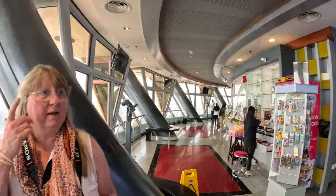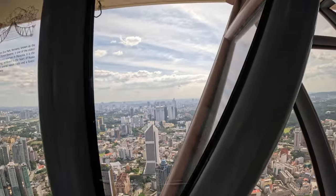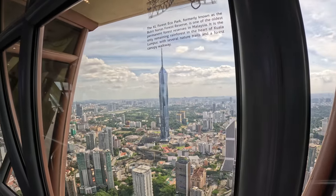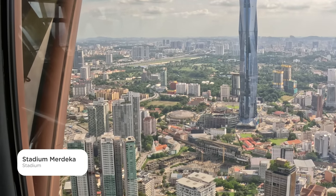We're currently on the observation deck and we're going to show you what that looks like. Then we're going to go up to the skybox, which is a couple of levels up, for even better shots and video. Behind us, if you look carefully, you should be able to see the Petronas Twin Towers — the famous towers of Kuala Lumpur. We can see everything walking around the observation deck. And what's that brown thing down there? A stadium — okay, yeah.